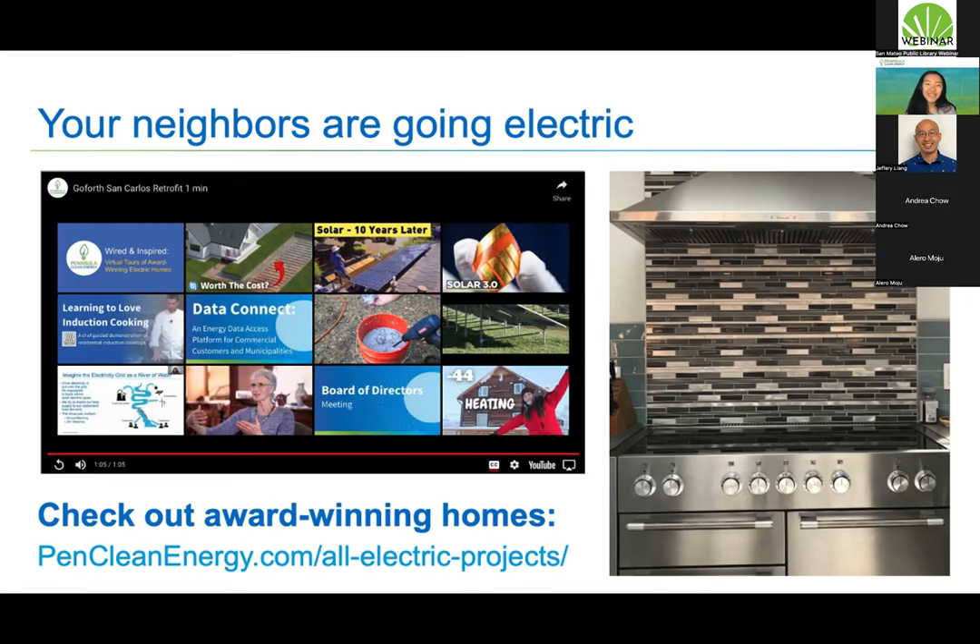I hope you found that video inspiring. The speakers talk about the really practical benefits of electrifying their home — like how the heat pump improved their comfort because they now have AC, or how the induction cooktop is so much easier to clean and more convenient. If you want to learn more about our award-winning electric homes, you can find that on our website. I'll share links in the chat after my presentation.